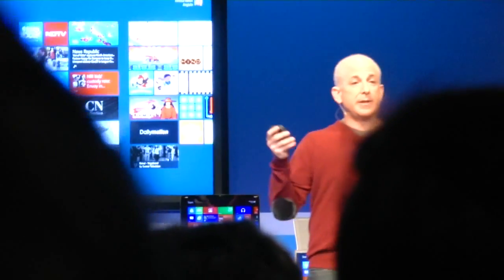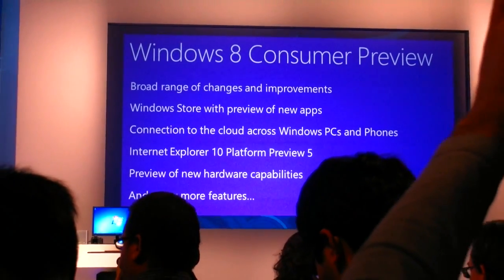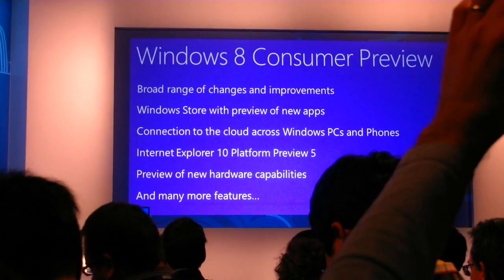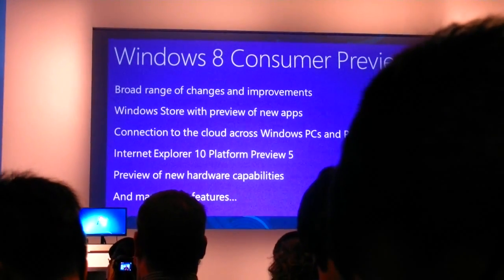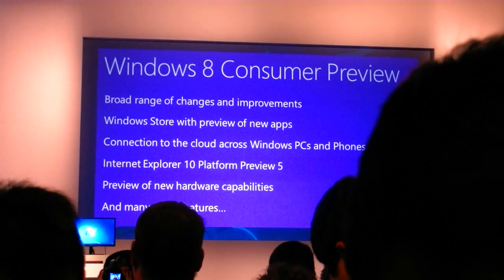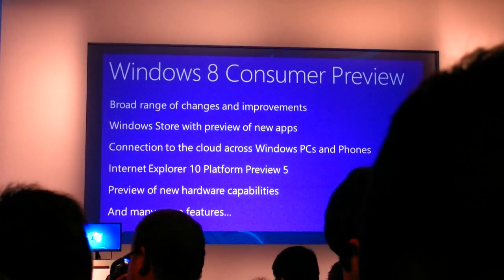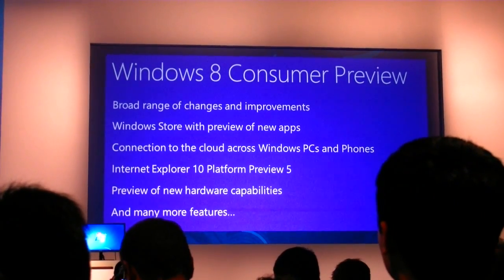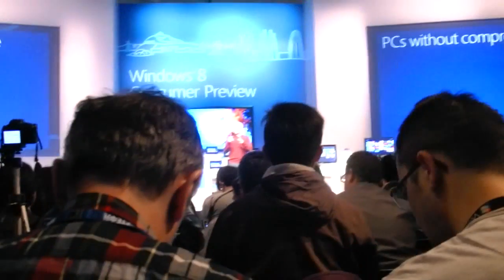The ARM reference designs we showed are in testing and making the same progress as our x86 work. We really showed the cloud connection across all of your Windows PCs. Here at Mobile World Congress, we showed Windows Phone 7.5 connecting up to SkyDrive, to your Hotmail accounts, to all of your identity. All of that roaming is totally seamless — when you first sign on with your Windows Live ID, it carries with you across all of your devices.